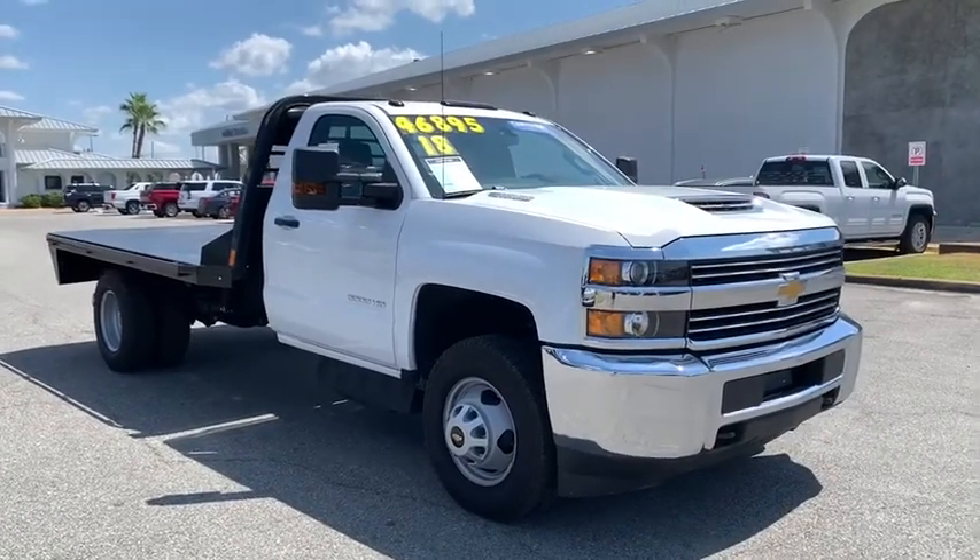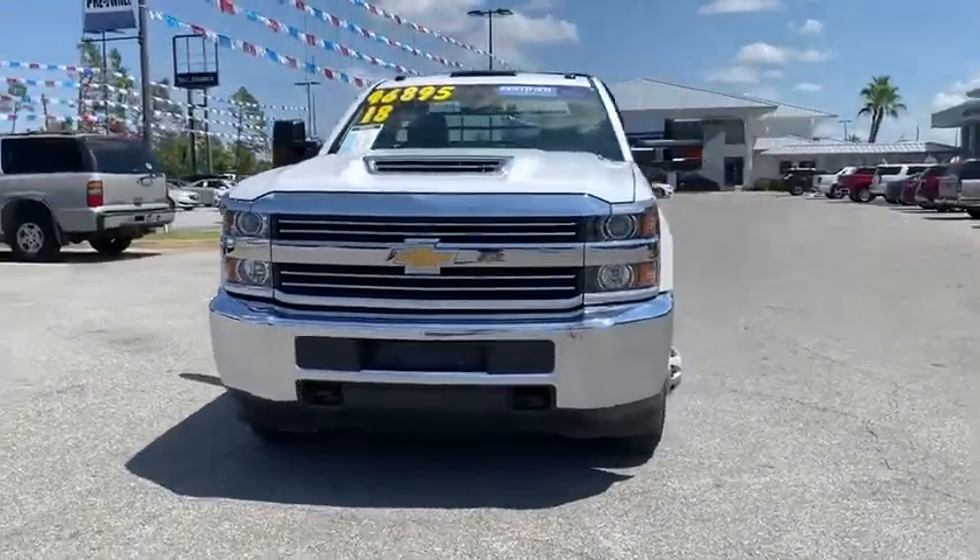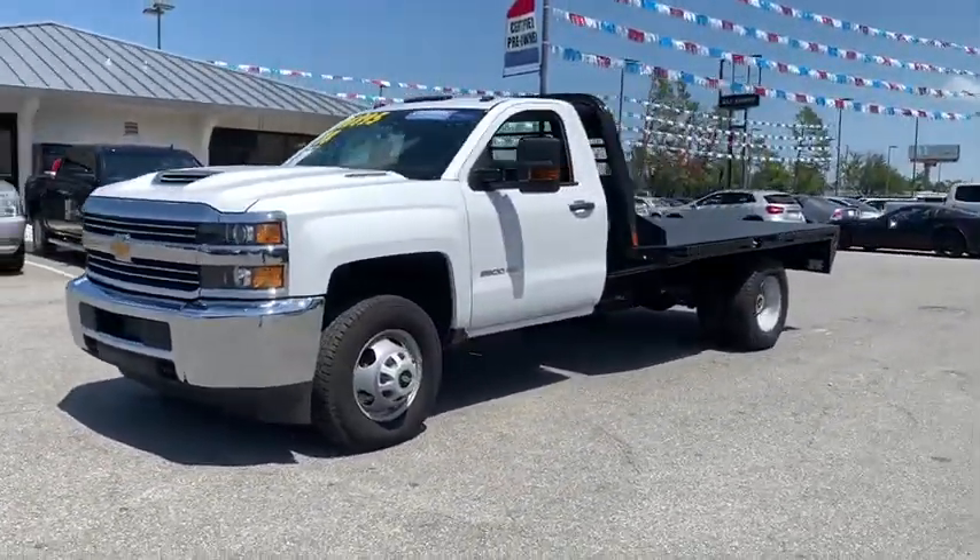Looking for the right vehicle? Check out the 2018 Chevrolet Silverado 3500 HD. Pros: everything. Cons: nothing.